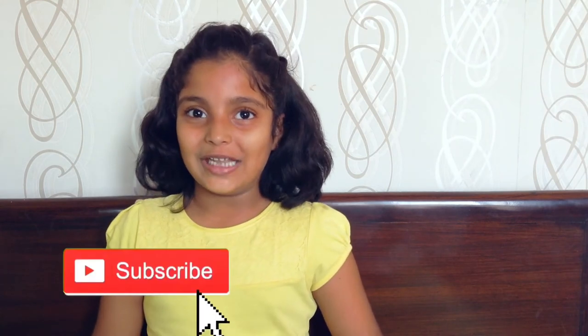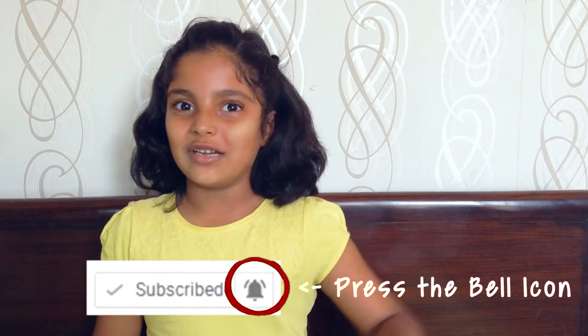Thanks for watching this video, hope you enjoyed. Please give a like to this video and subscribe to my channel. One funny thing I want to tell you — my first tooth fell out. Bye!